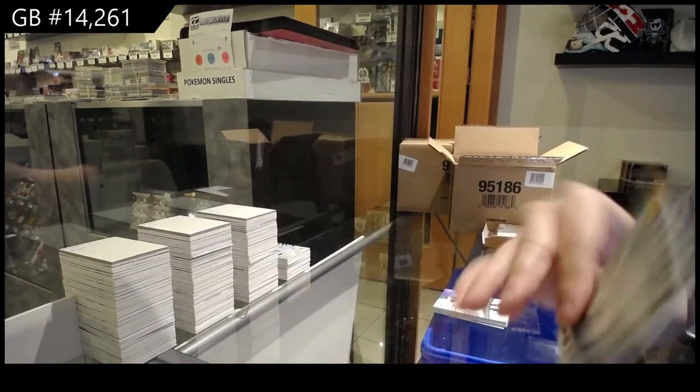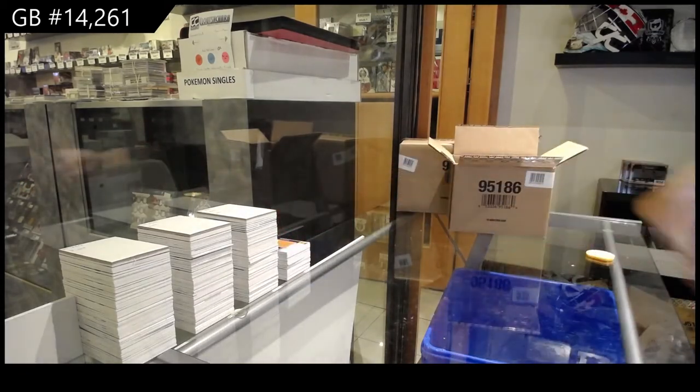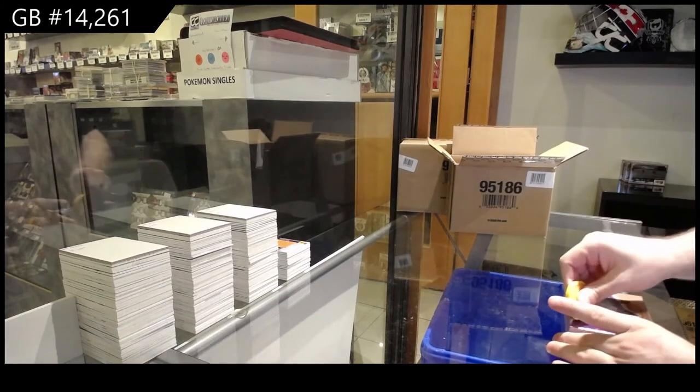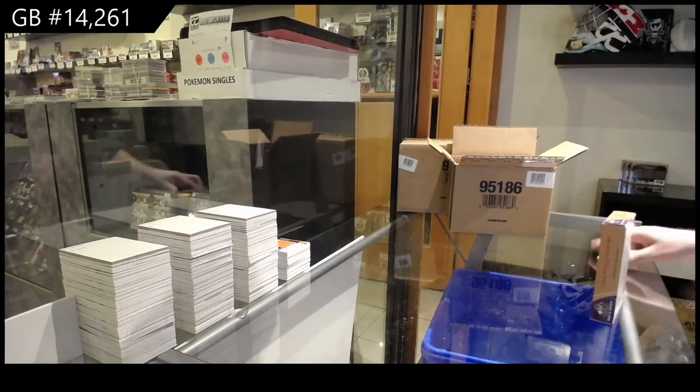And again, guys, if anybody gets any Ryan O'Reilly's in SP Game Used, please contact Rich. He is our O'Reilly collector and I'm sure anything will always help him out.